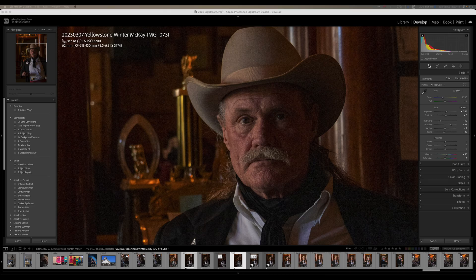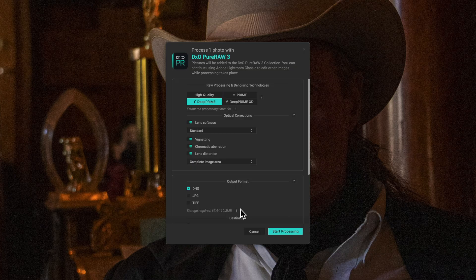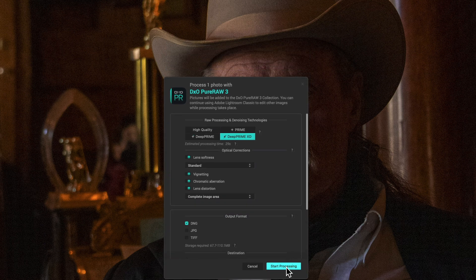I want to walk you through a quick edit. The software and plug-in are already installed in Lightroom, and I have this ISO 3200 image from a crop sensor Canon R10 right here. At 3200, it's pretty noisy. I'm going to go into File, Plug-in Extras, Process with DxO Pure Raw 3. That pops up this box quite quickly, and you have four raw processing and denoising technologies. It's the Deep Prime XD that is new in this version 3 — it takes the longest amount of time but gives you the best results. If your images don't have too much noise, Deep Prime or even Prime will probably give you fine results and won't take nearly as long. You can see the optical corrections switches you can turn on or off. I've left all settings on their default value, and I'm just going to hit Start Processing.